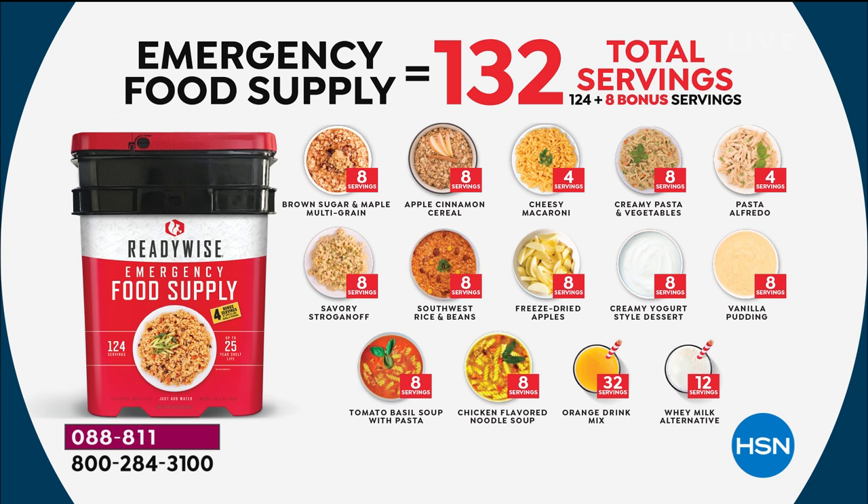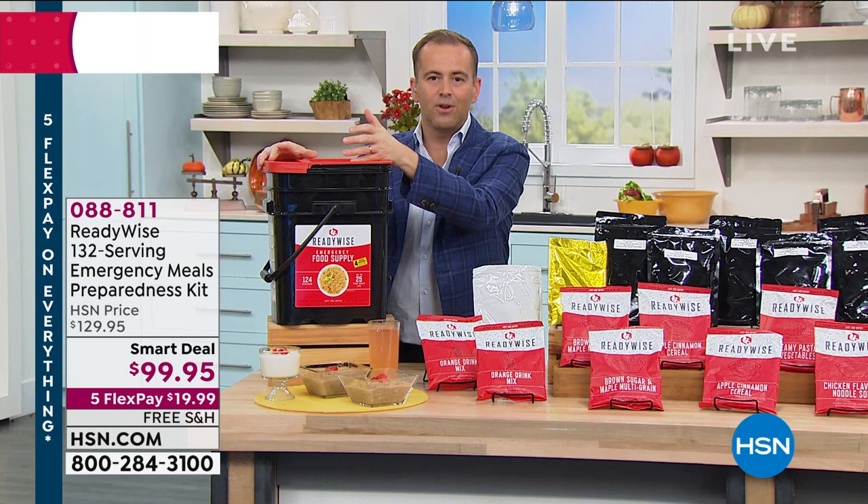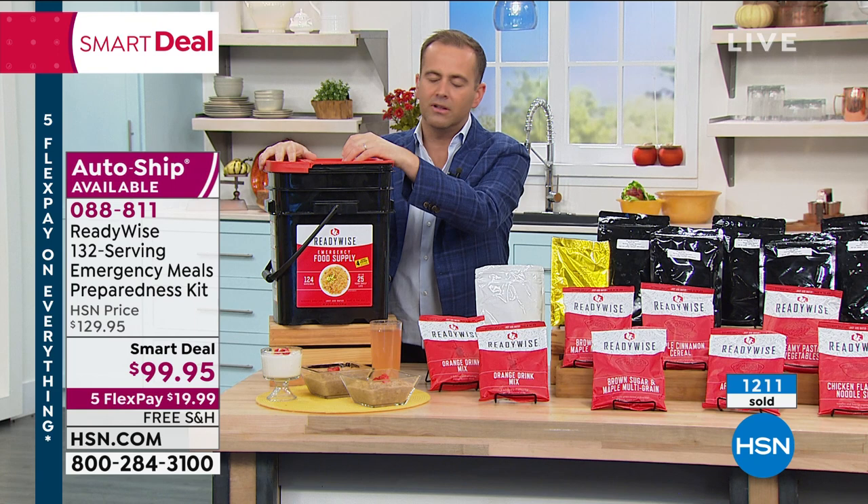ReadyWise is the same company as the Wise Food Company that we've been presenting on HSN for many years — featured in TV, magazines, and editor's picks. They've just rebranded to ReadyWise and I really like it. It's striking and stands out because this is an important product that needs to be seen.